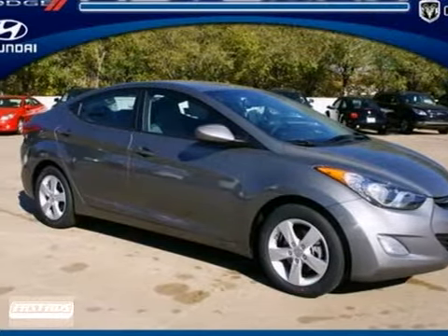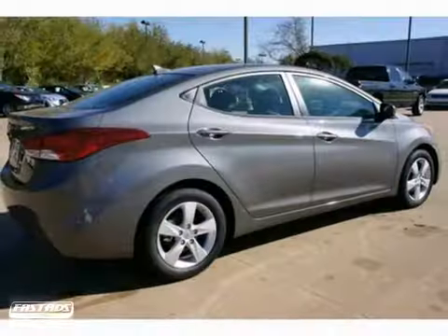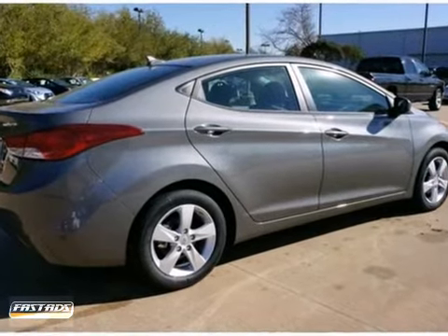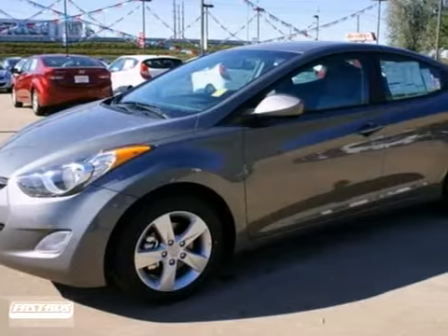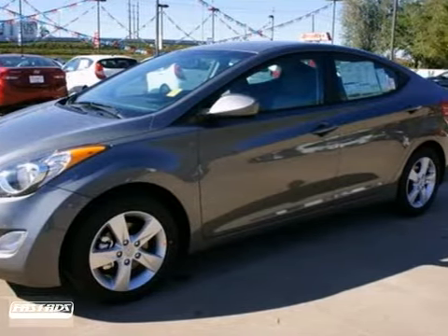This incredible 2013 Hyundai Elantra GLS is brought to you in a stunning gray exterior finish. This single machine has reinvented the compact automobile category globally.